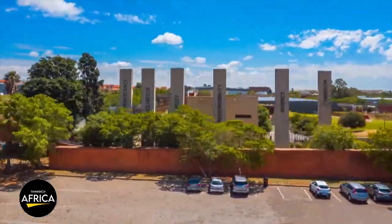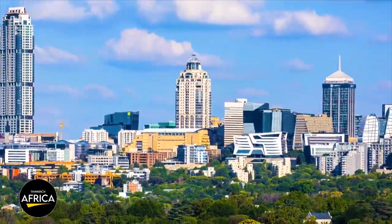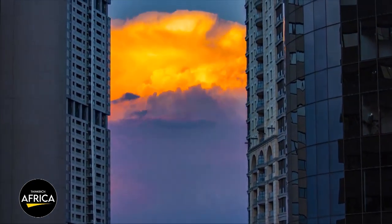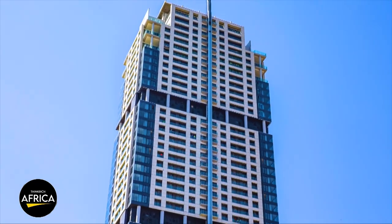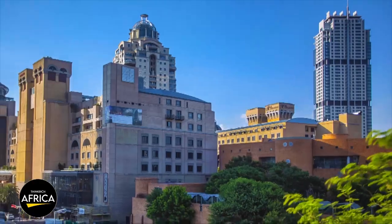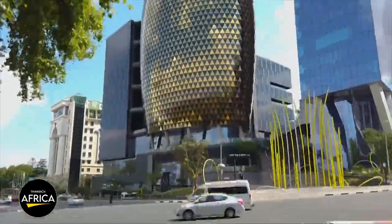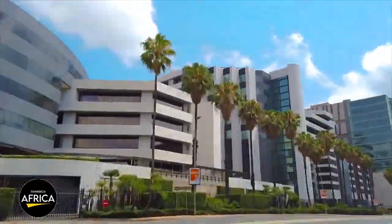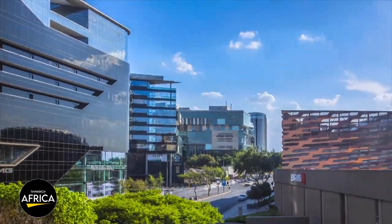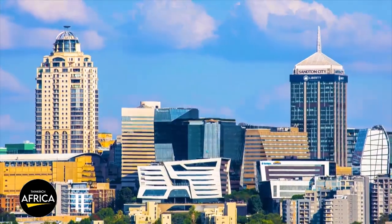From world-renowned landmarks to game-changing infrastructure initiatives, these 15 projects have transformed the landscape of the country and left an indelible mark on its history. South Africa is a country that is constantly striving towards progress and innovation, and these construction projects are a testament to its commitment to growth and development. They represent the best of South African ingenuity, creativity, and resourcefulness, and have already made a positive impact on the economy, society, and environment.